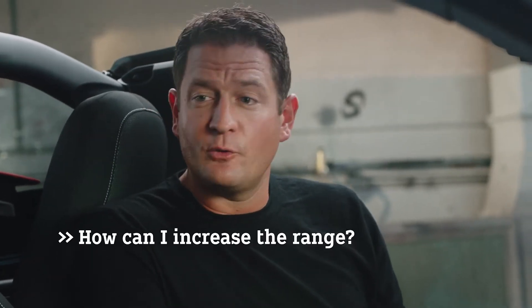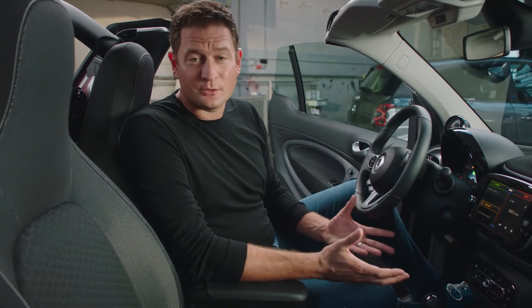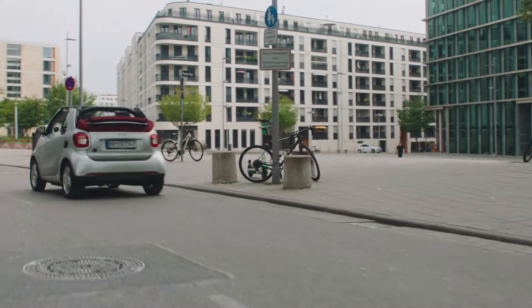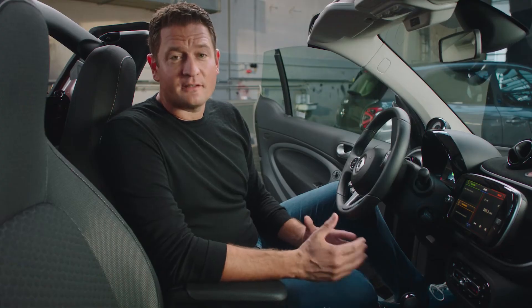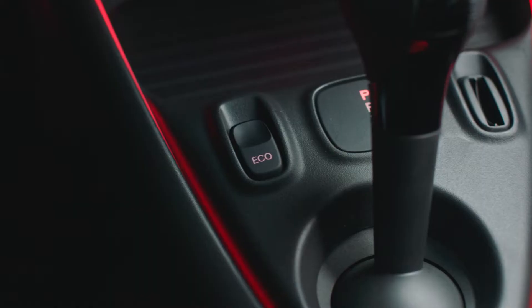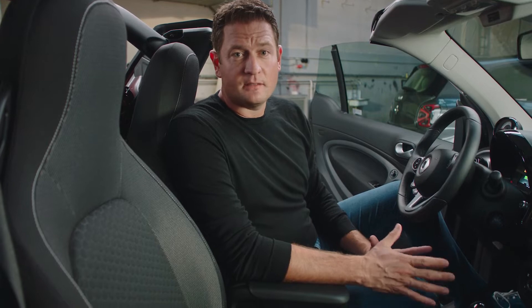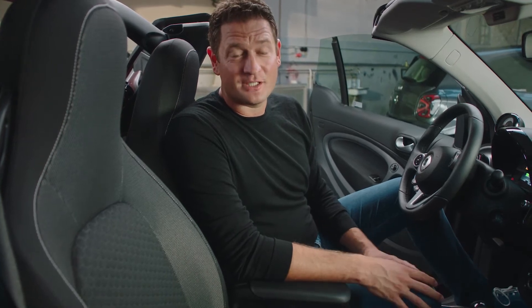Your actual driving range is determined by many things — not only weather and traffic, but mostly your personal driving behavior. If you go with high speed and quick accelerations, that has a direct impact on your range. Whenever you realize that additional range could help you, we have the eco button inside the car. The eco button limits the top speed, brings down the level of acceleration and the climate control, and brings the recuperation to a maximum.